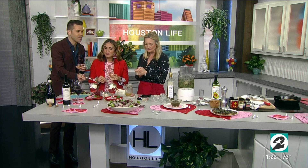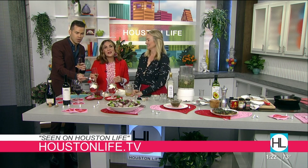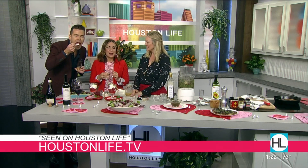You can connect with Marcia on our website — just click on the Houston Life tab for all of these delicious recipes. Thank you so much. Happy Valentine's Day!